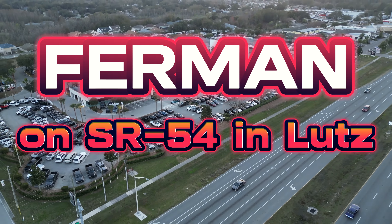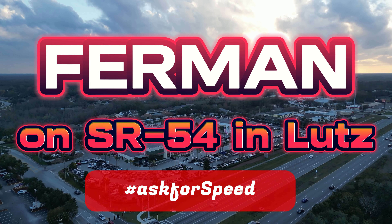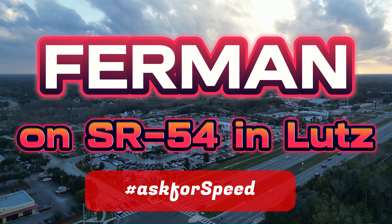Visit us at our showroom on State Road 50, or check us out online at FurmanCJDTampa.com.